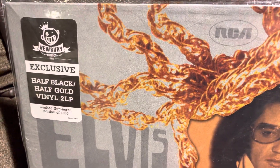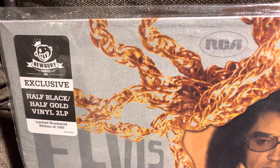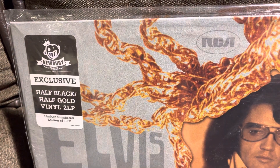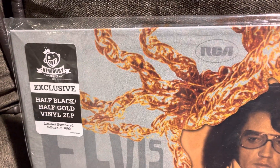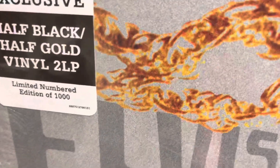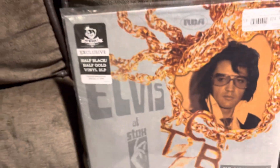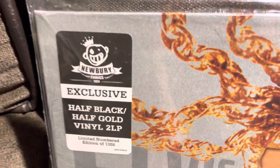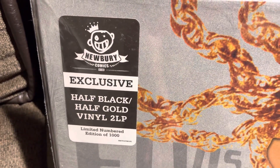This album is a Newberry Comics exclusive — a limited edition, half black, half gold vinyl, 2 LP, limited numbered edition of 1000. I'm showing this album because, as you can see, the hype sticker tells us that it was half black, half gold.